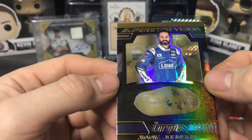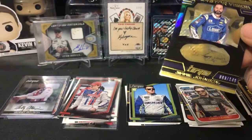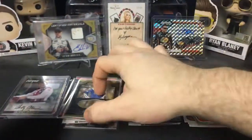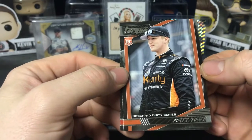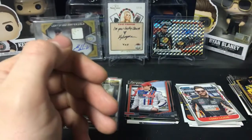We have Superstar Vision Jimmy Johnson — this one's 93 of 149 — so a numbered Jimmy Johnson there, looks like gold to me. We have Jimmy Johnson manufacturer marks, Danica Patrick car card, Xfinity rookie Matt Tifft, and a base Ryan Blaney. Alright, last pack of the break and it is 2018 Prism.